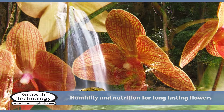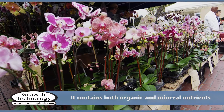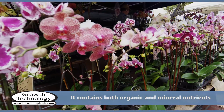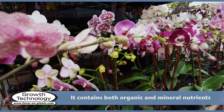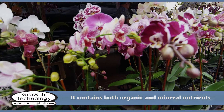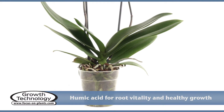Orchid Mist contains all the nutrients orchids need and will support heavy, prolonged flowering. It contains organic nutrients, mineral nutrients, and plant oils, and provides nutrition similar to that which orchids receive in the wild. Orchid Mist also contains humic and fulvic acids.